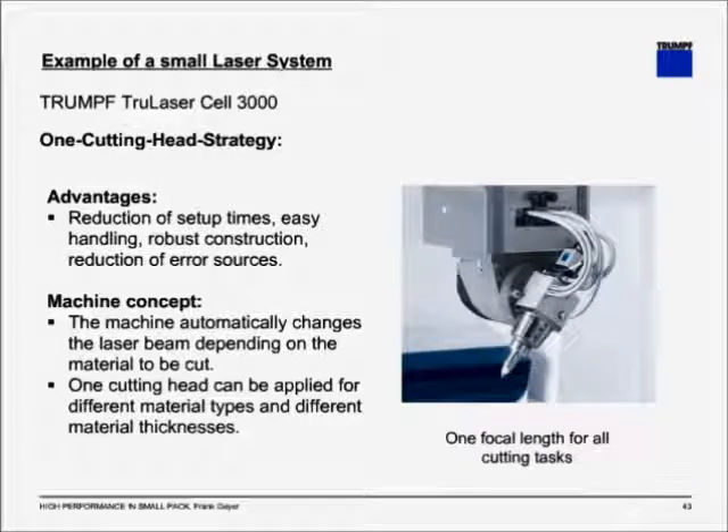These features allow a one cutting head strategy. Typically, when dealing with thin sheet material you have a certain cutting optic, and once you go over an eighth or a quarter of an inch you have to go to a longer focal length. With the ability to adjust the focal spot on the fly, you can use one cutting optic for all requirements, resulting in higher productivity with no downtime for machine readjustment.